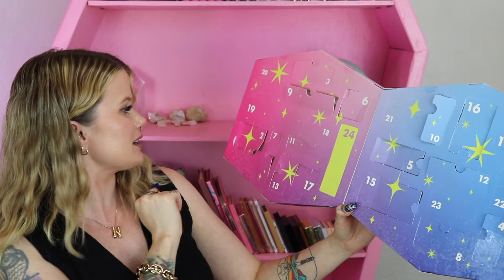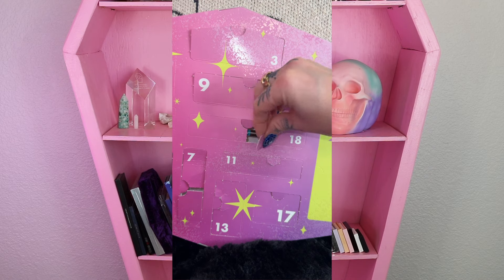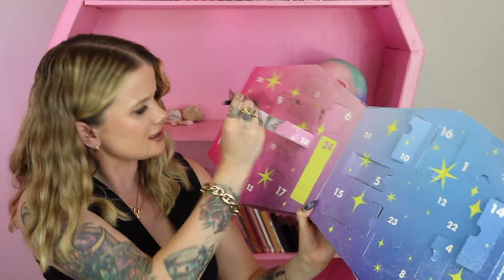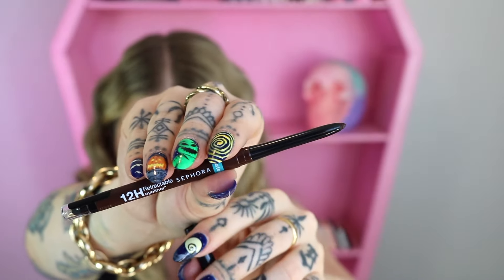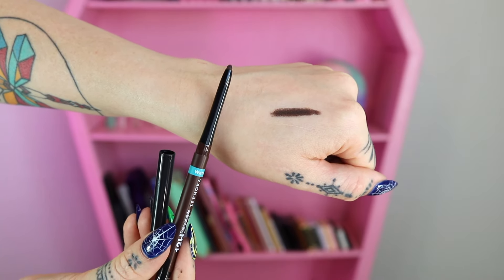Day 18 has some kind of makeup — we love to see it! This one is their waterproof 12-hour retractable eyeliner in the shade matte brown. I think this is a very new product for this advent calendar. Usually every year we get a black eyeliner that is a mini; this one is full size and a brown shade. I like it — getting a little switch-up here.